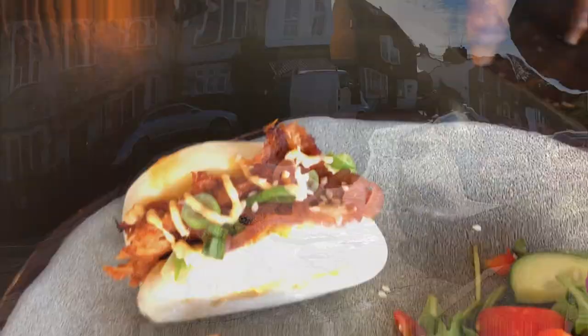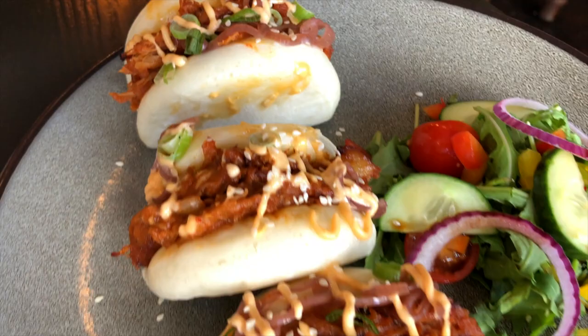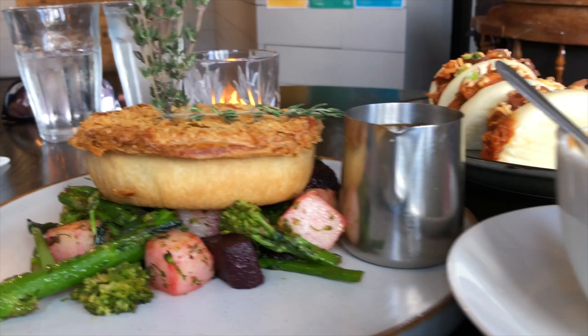Next we headed across the way to the Castle Hotel, appropriately named given its proximity to the ruined castle. The food was delightful and very well plated. We ordered the Korean pork buns and a more traditional English meat pie, both of which were very tasty.